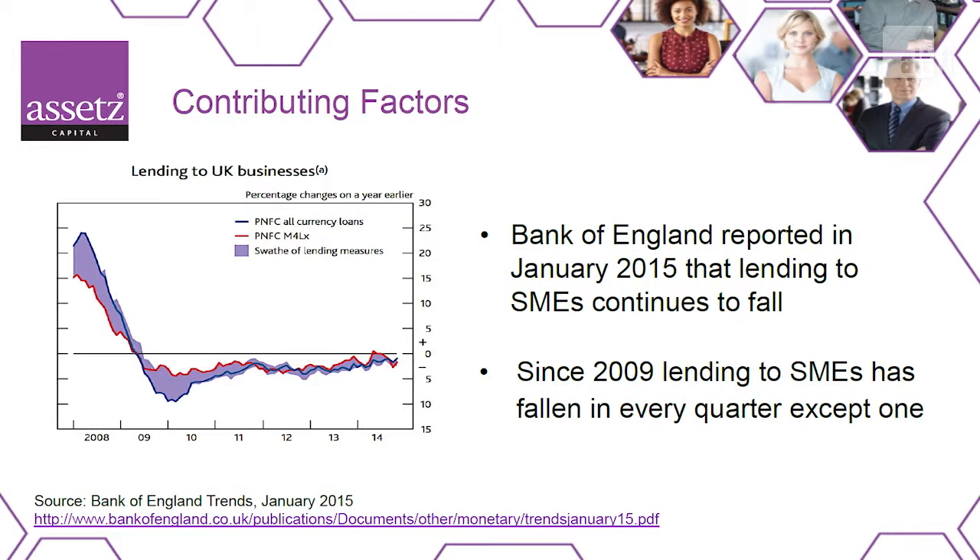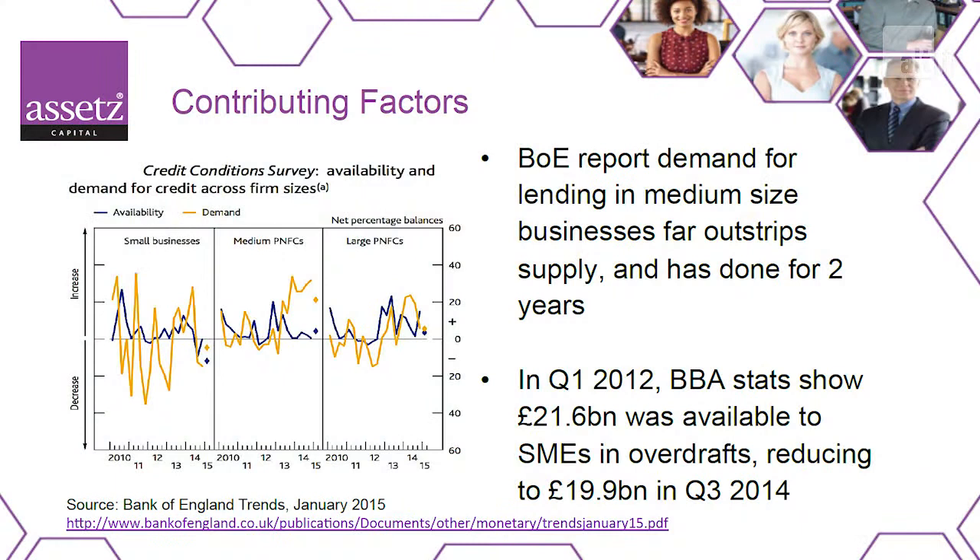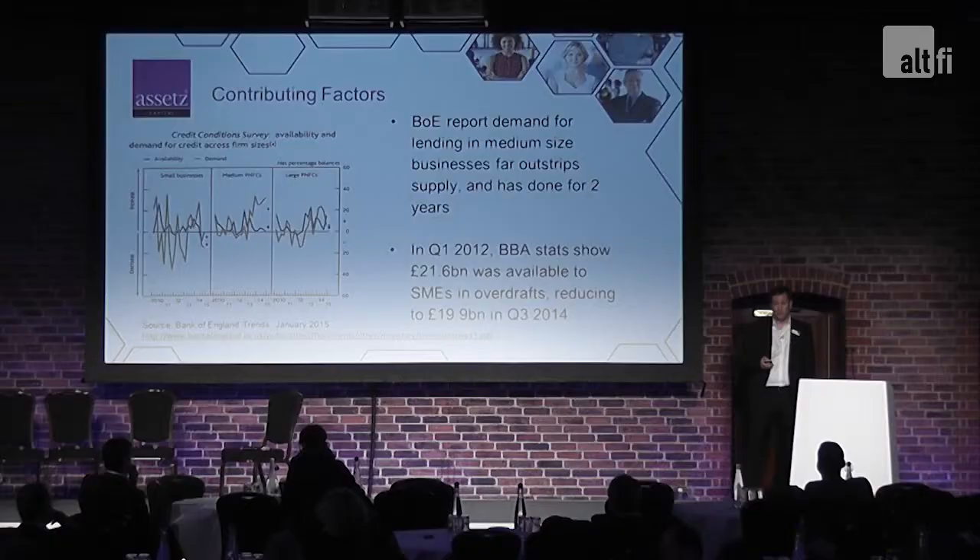This graph shows the demand levels and increases in banking facilities since 2009. You can see a huge drop when the markets crashed, and since then bank lending has been falling every quarter, apart from a very small rise in early 2014. The Bank of England also reported that demand for medium-sized businesses has actually been outstripping supply. There is a huge demand for credit and working capital. The BBA — British Bankers Association — also showed that in 2012, nearly 22 billion was available in overdrafts for SMEs, but that's now down to just under 20 billion in Q3 2014. So 2 billion has disappeared out of overdrafts for SMEs in that two-year period.